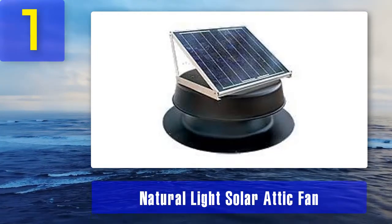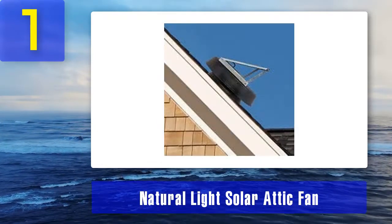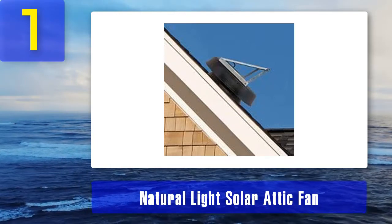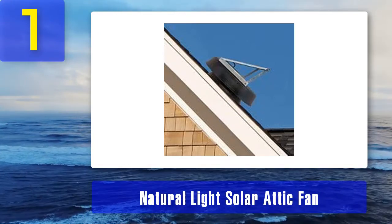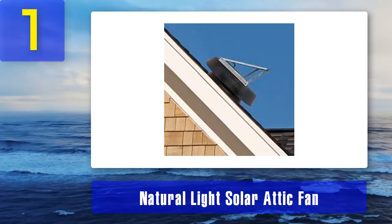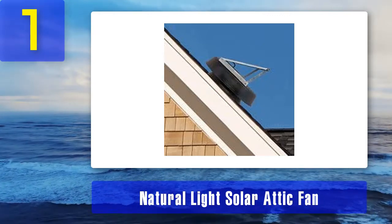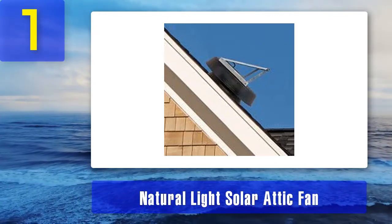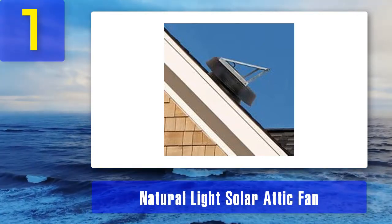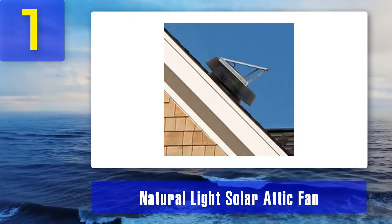The Natural Light solar attic fan is a 36-watt model with big time benefits to offer. It is easy to install on different types of roofs, including fiberglass shingle or asphalt. Natural Light is a rising solar attic fan brand that is tried and tested by builders, and they are built with top quality in the USA.